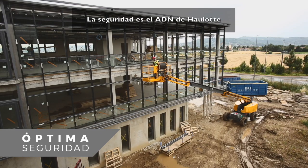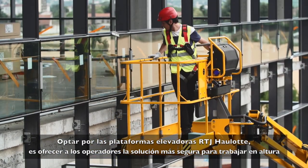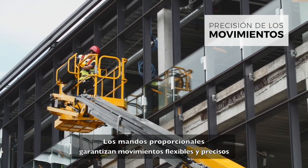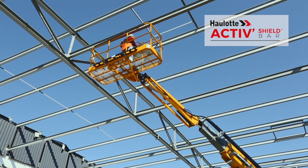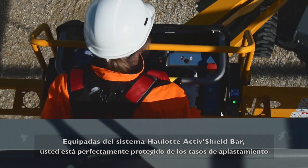At Haulet, safety is part of our DNA. Choosing Haulet RTJ booms means giving operators the safest solution for working at heights. Proportional controls ensure smooth and precise movements.